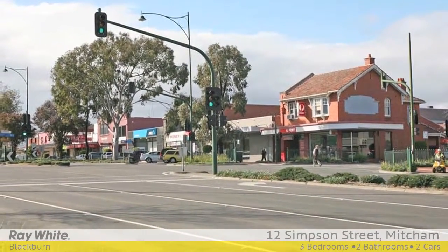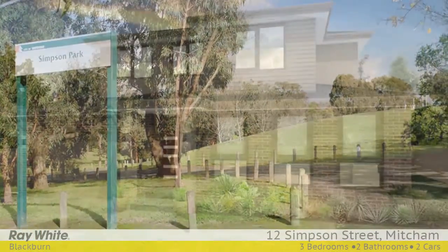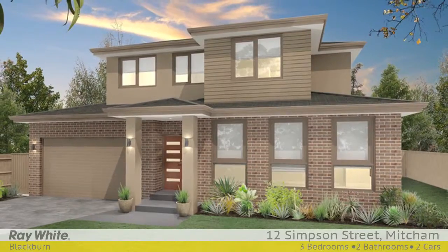Positioned minutes walk to Simpson Park, Mitcham Railway Station, and surrounded by good quality homes, this is an opportunity for investors, developers and builders.